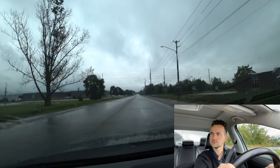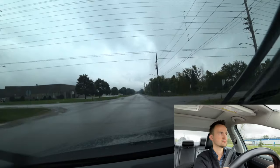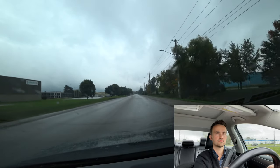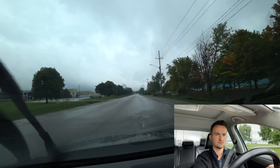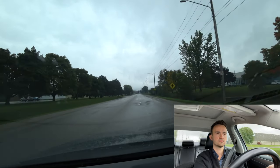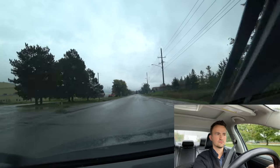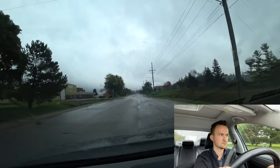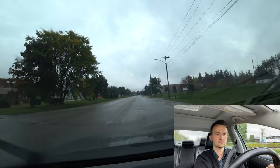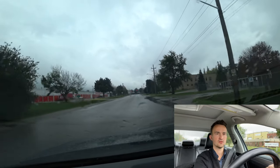Trains usually go through during nighttime — I've never seen a train here during the day. But just in case you have a train, you must stop five meters before the tracks and wait. Another railway crossing — check left, right, left. No train. It's a good idea to check left, right, left and say aloud 'no train' before you cross.